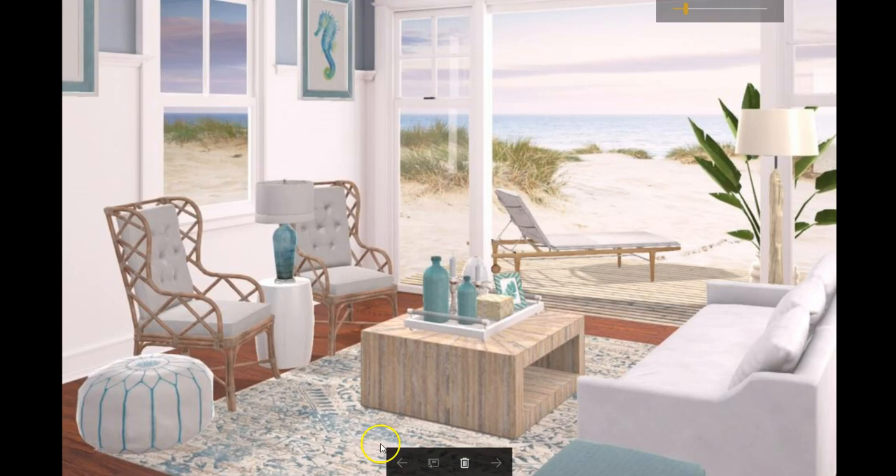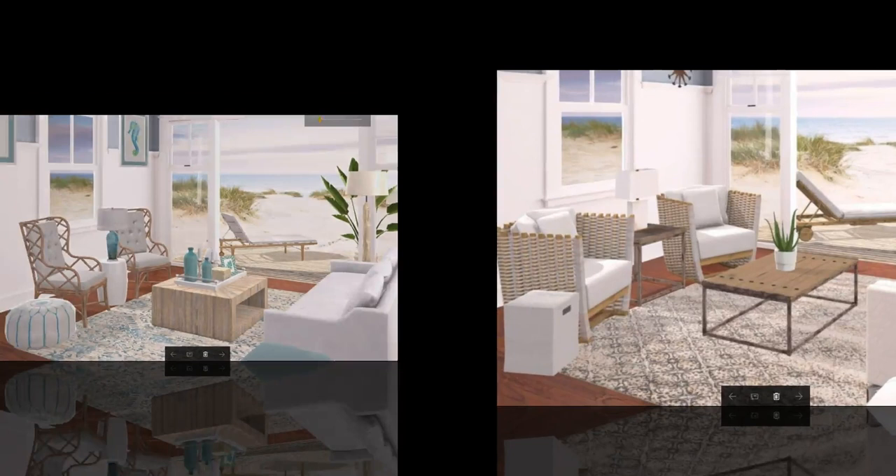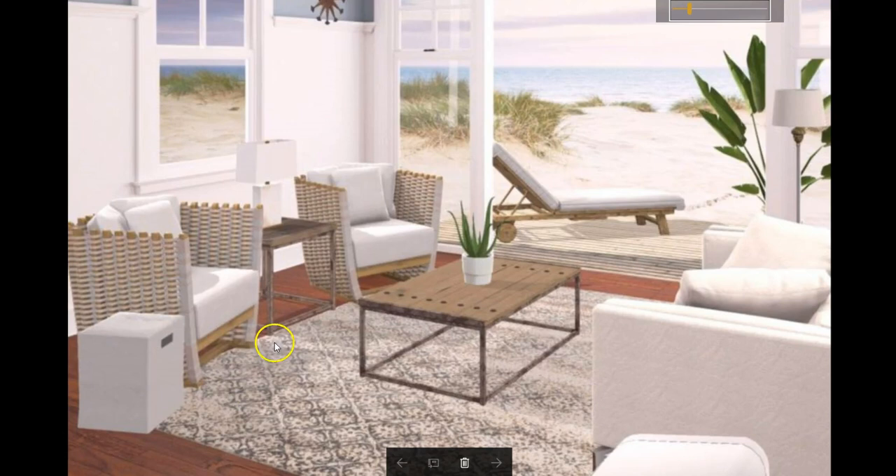And the final pick today is Kim's — Miss Smooth herself. And you can tell why she has that name. Everything just goes together and it just looks so smooth. I love your rug choice. I love this little wood furniture that you have in here — it matches the little lounge chair outside. This all looks just fabulous. Great job. I love it.